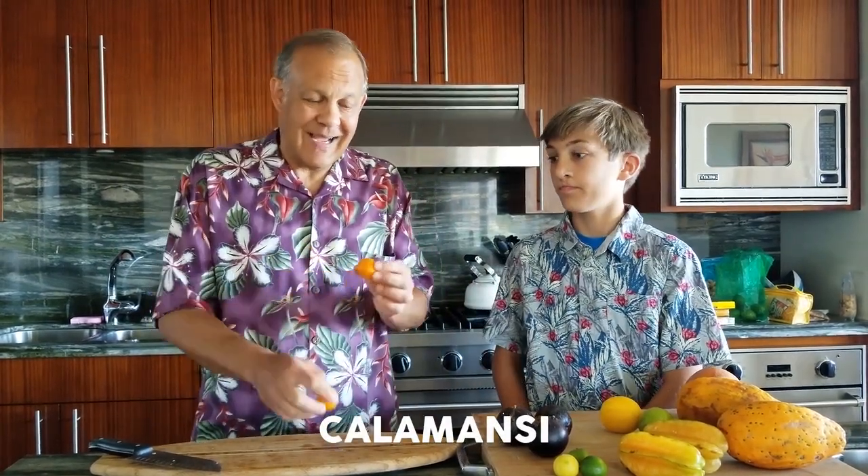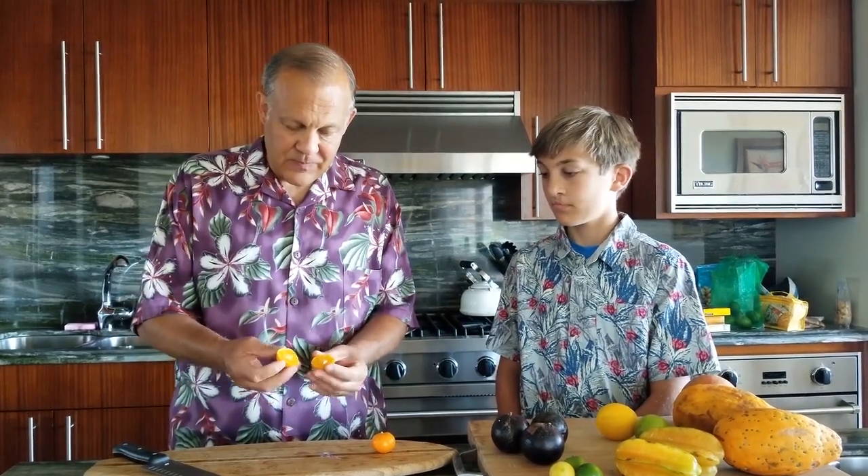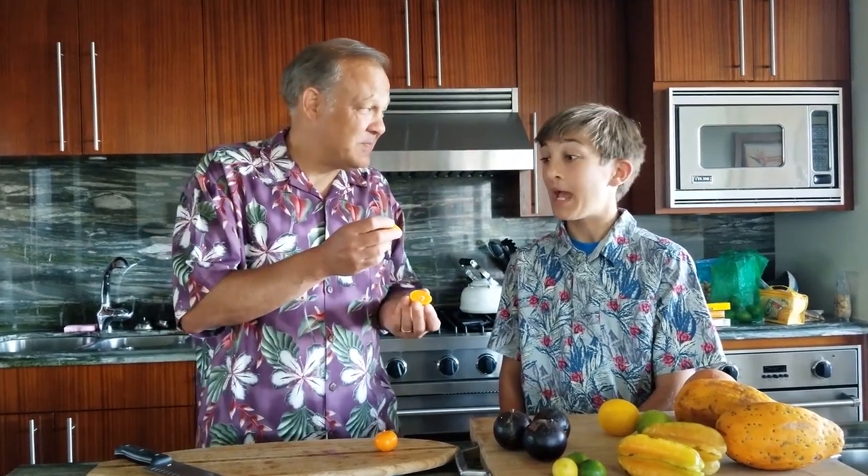Nick, calamansi — I know it looks like a miniature orange, but it's not a kumquat. We won't make Nick try this. It looks like an orange on the inside, but it's really sour. It's like a citrusy lemon. People like to make lemonade from them here. It's definitely not sweet. You want to try some of this? No. Nick's smart, but it's a calamansi.